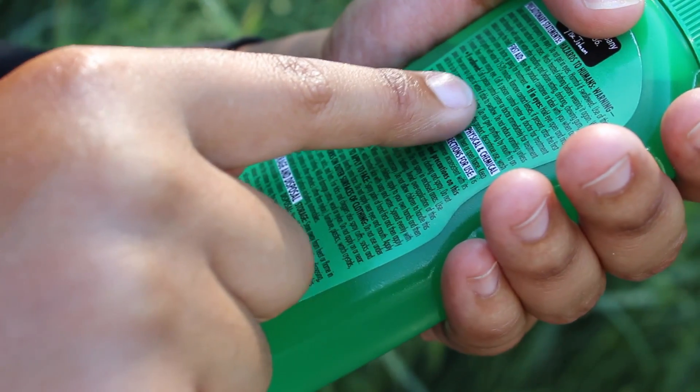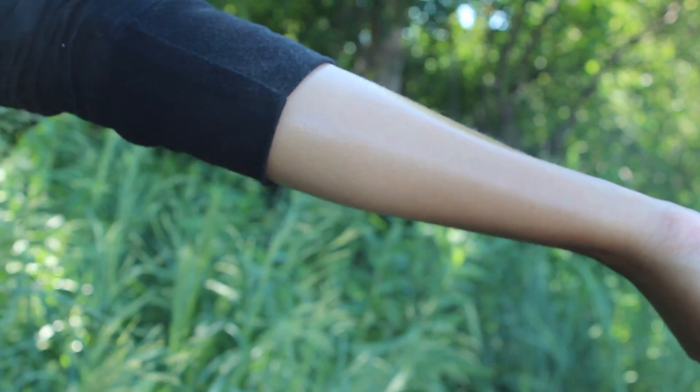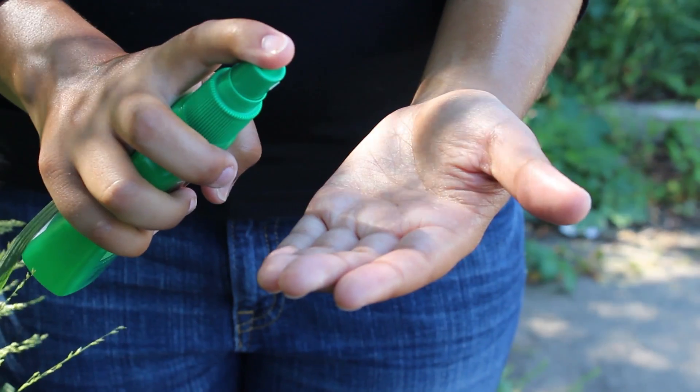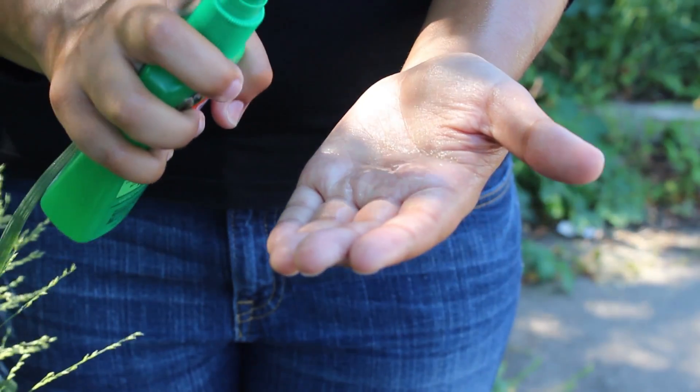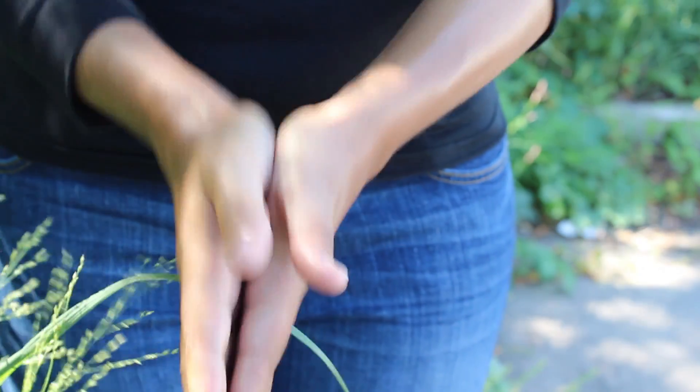Apply the product to exposed skin and avoid applying directly over cuts, wounds, or irritated skin. Also, to prevent inhaling aerosolized product when applying DEET-based repellents to your face, apply the product to your hands, then rub it on your face, avoiding your eyes and mouth.